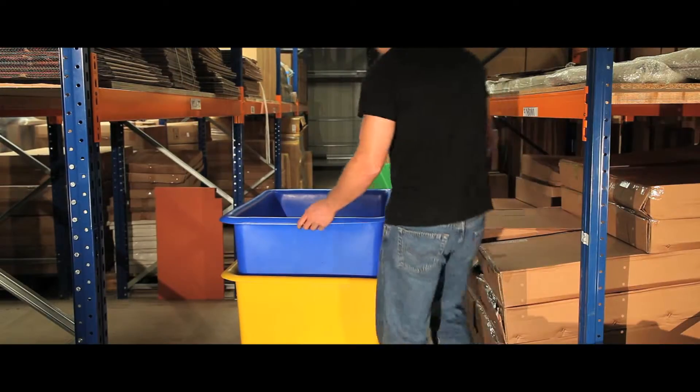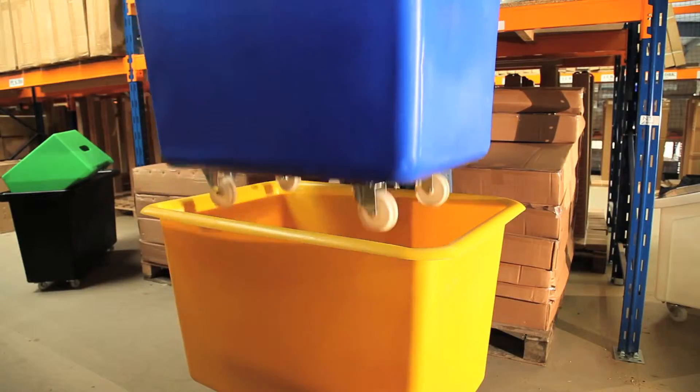Our premium trucks are manufactured from tough, 100% medium density polyethylene. Their food grade material means they are perfect for catering, food factories or even warehouse applications.